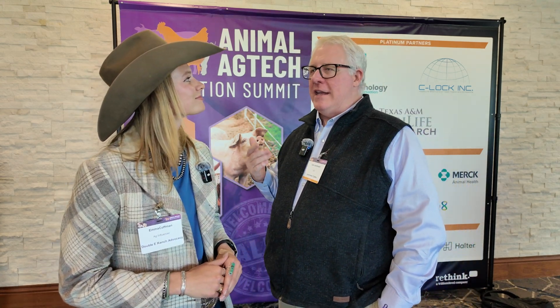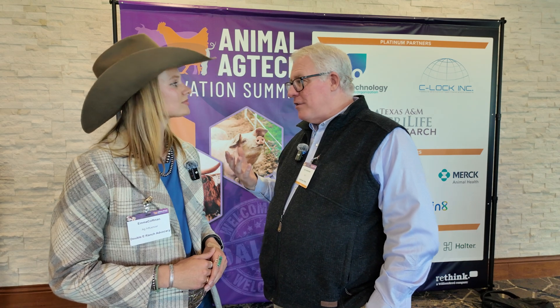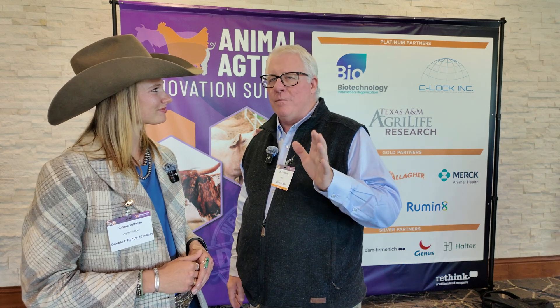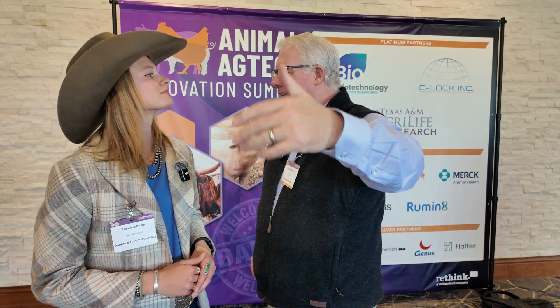We're obviously trying to raise the best genetics we can raise, and we use a lot of technology to do that. One of the primary technologies would be artificial insemination, and we've used embryo transplants, and now more recently genomic markers and genetic selection using genomics. Now we're using technology to collect information on our cattle — we have Viteli feed bunks that tell us how much each animal is eating every day. It used to be we had to feed the animals individually to know that, and that wasn't going to be very scalable. So we're always looking for what new technology is going to help us breed cattle in a way that's different — we want to look around the corner, not just down the road.